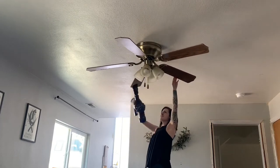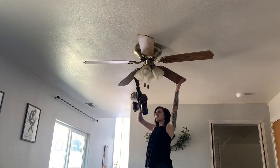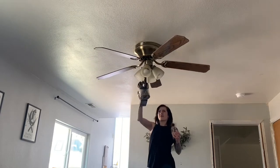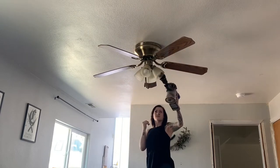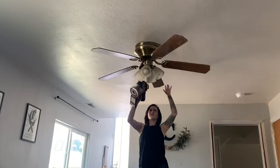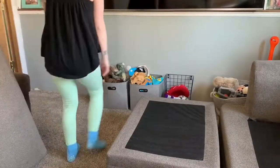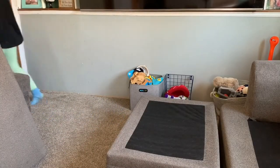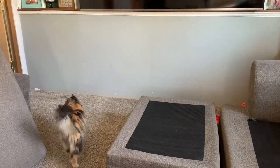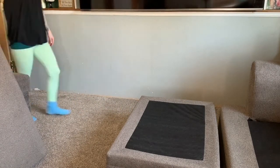Official tip number one of this deep cleaning series: work top to bottom. If you have a ceiling fan, dust that off first — vacuum it, dust it, wipe it down, whatever you need to do — because there is going to be fallout that falls on your sofa, your floor, and your shelves. Work top to bottom any time you're deep cleaning an area so it doesn't fall on areas you've already cleaned. Top to bottom — tip number one.